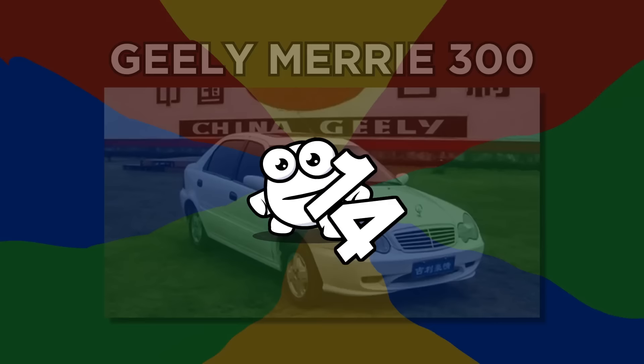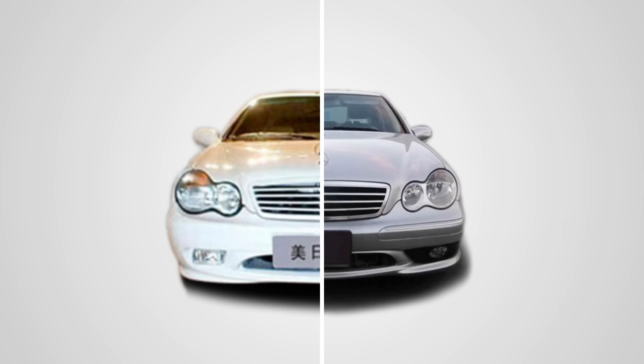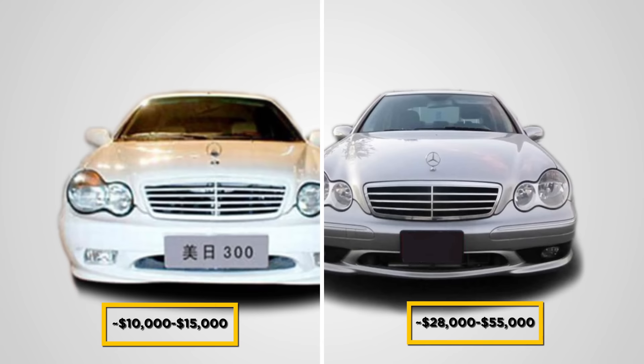Number 14: Geely Mary 300. In this instance, Geely was too lazy to reinvent the classic and just full-on copied the Mercedes-Benz C-Class without making the slightest tweaks. From the front, they look exactly the same, complete with the ornament emblem on the hood. The Geely is simply a third of the price, but there are no guarantees on the quality.